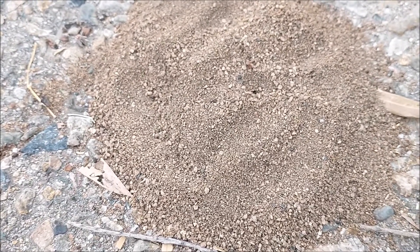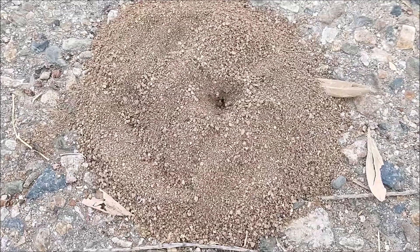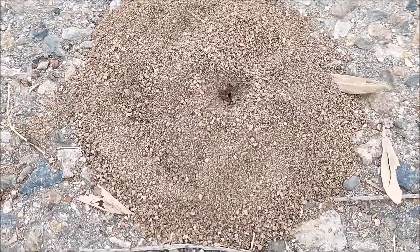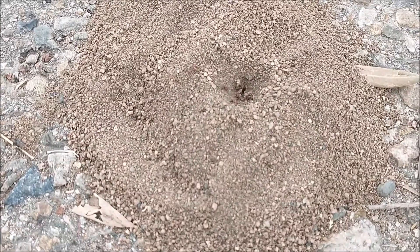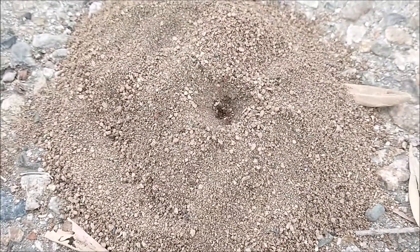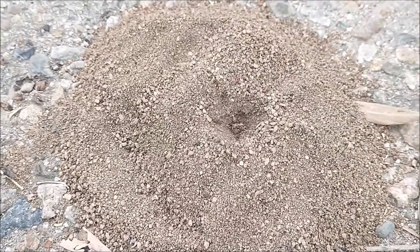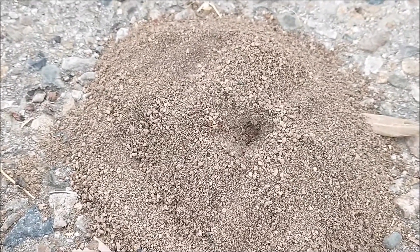So this is the one during the digging. All right, let's come back an hour later. Okay, this is 15 minutes later, and several of those ants come to help to dig the hole. Let's see if they can open up the entrance.